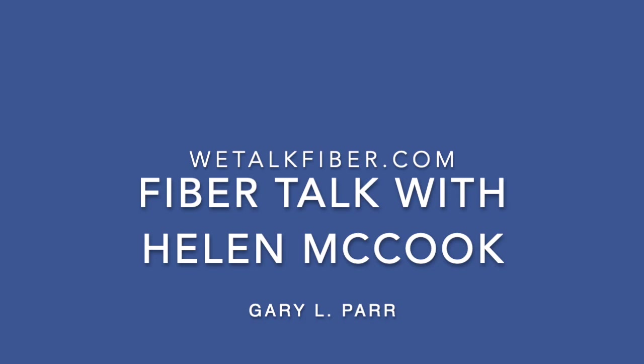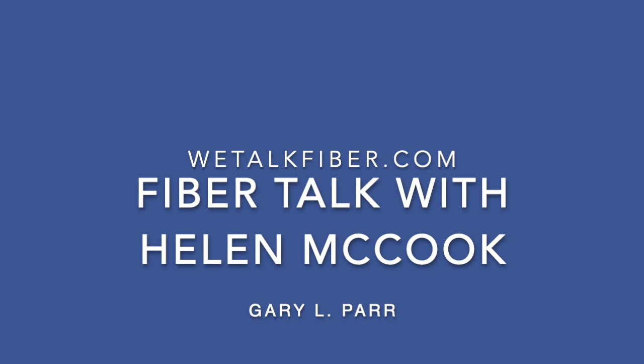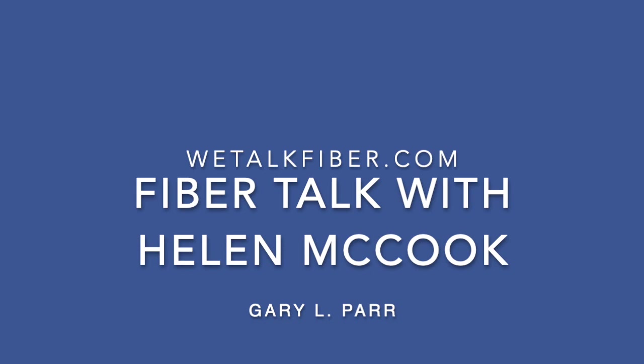Welcome, I'm Gary Parr and you're listening to Fiber Talk, the twice-weekly podcast for needlework artists. Our artist this week is Helen McCook — tremendous conversation with Helen, getting to that in just a minute.